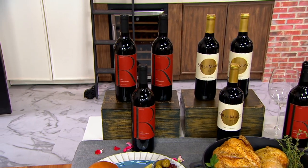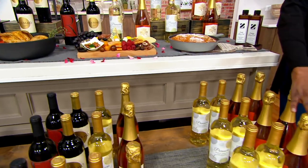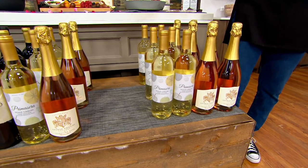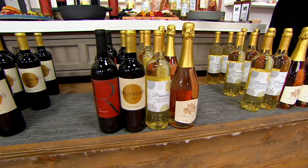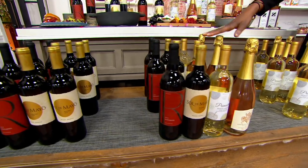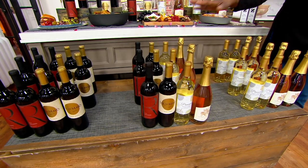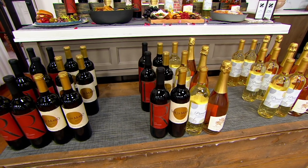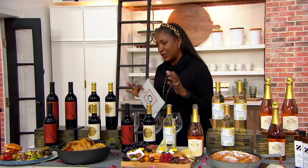If you'd like to pick up the case — that's 12 bottles — you can ask for an all-white assortment, so that gives you six bottles of the Sparkling Rosé and six bottles of the Pinot Grigio. On the flip side is the all-red collection: six bottles of the Malbec and six bottles of the Zinfandel. Or the combo case gives you three of each of the varietals. When you buy the 12-bottle case, you end up saving $45, taking the price per bottle down to $11.25 per bottle as opposed to $15.